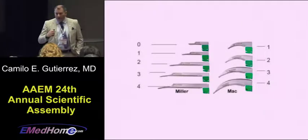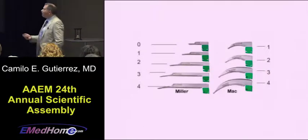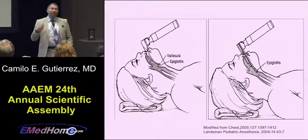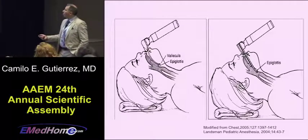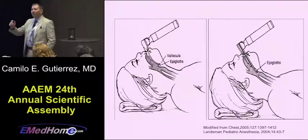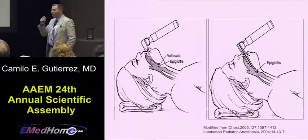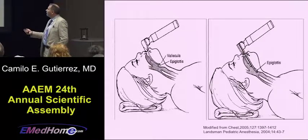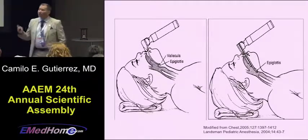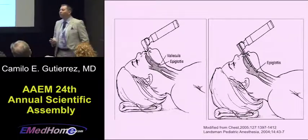With respect to blades, the bottom line is use what you're comfortable with. We tend to use straight blades routinely. With a floppy epiglottis in younger kids, it's harder to go into the vallecula and pull it up with a curved blade. What you want is a careful direct approach with a straight blade — you just gently lift the epiglottis. Straight blades just make your life so much easier.